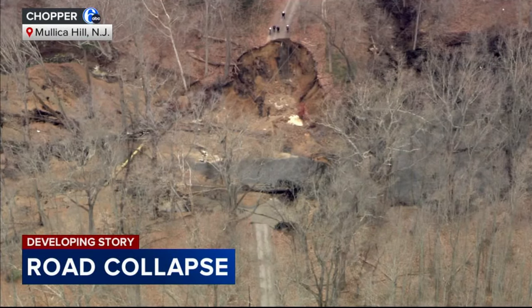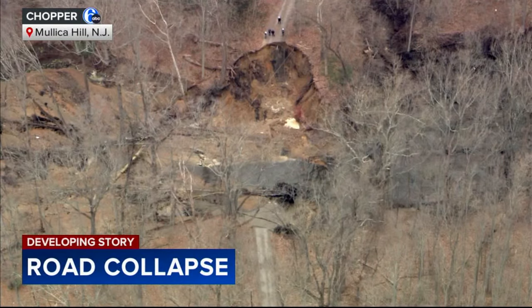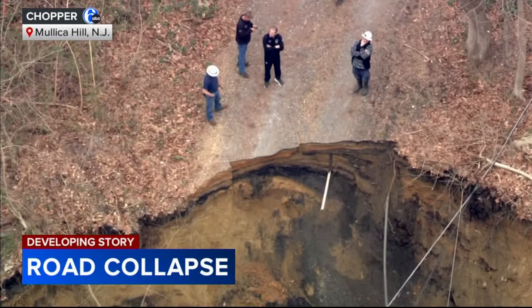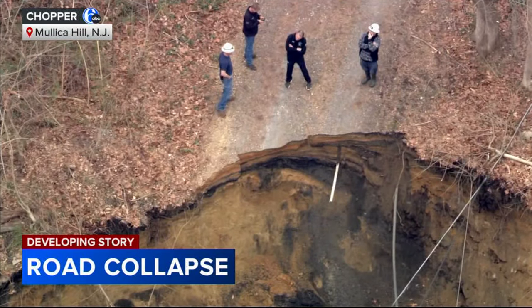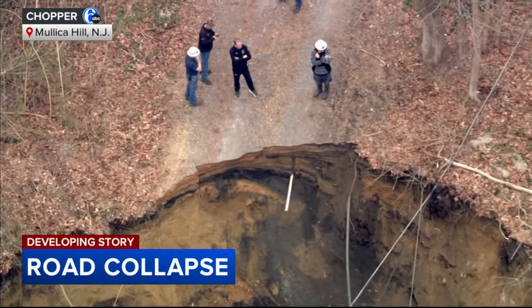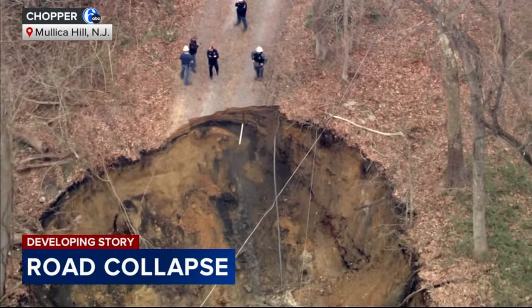That caused Swamp Road to collapse and brought down some power lines. Police say no injuries have been reported and no homes were damaged. There are three homes on Swamp Road, and officials say they are inspecting the area to make sure those homes are safe. The homes are without power and water right now, and another nearby neighborhood is without power as well.